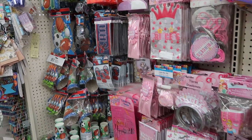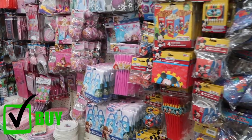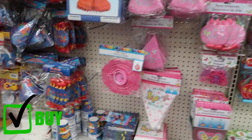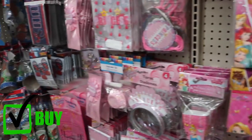Along with that, the birthday party supply packs are also a great deal. Each little package is already themed and put together for you, and they're only a dollar each. Definitely come check these out if you want to throw a cheap birthday party for your kids.